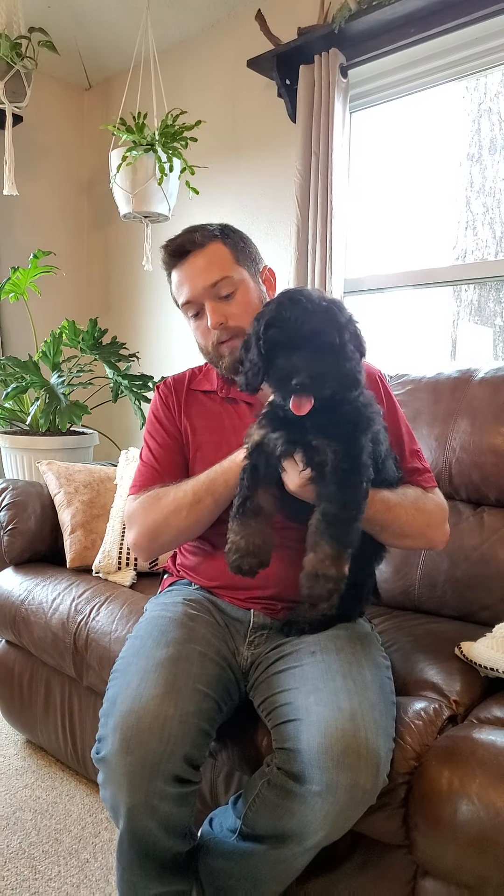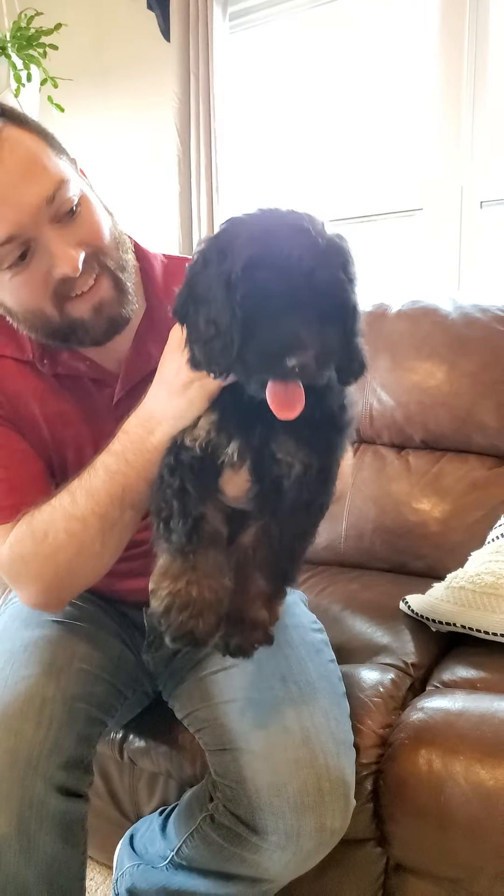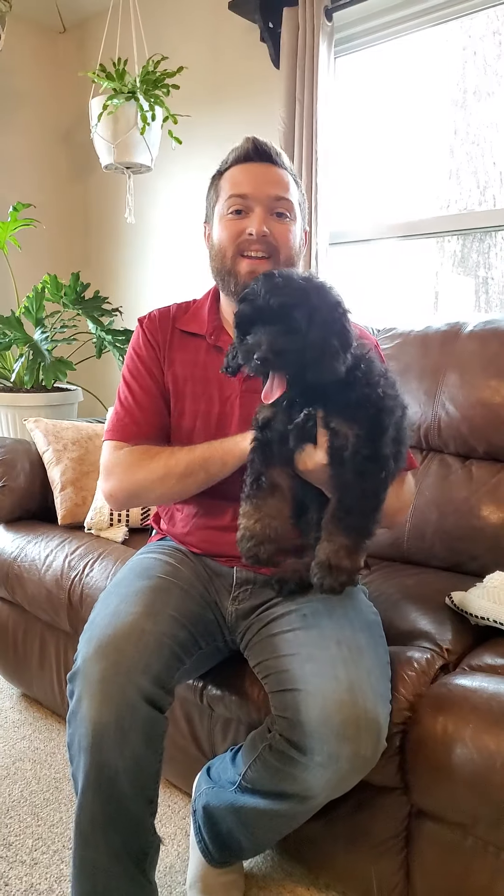Good boy, there you go. Cute as can be, full of energy, loves to play. So that said, let's go on to the next one.